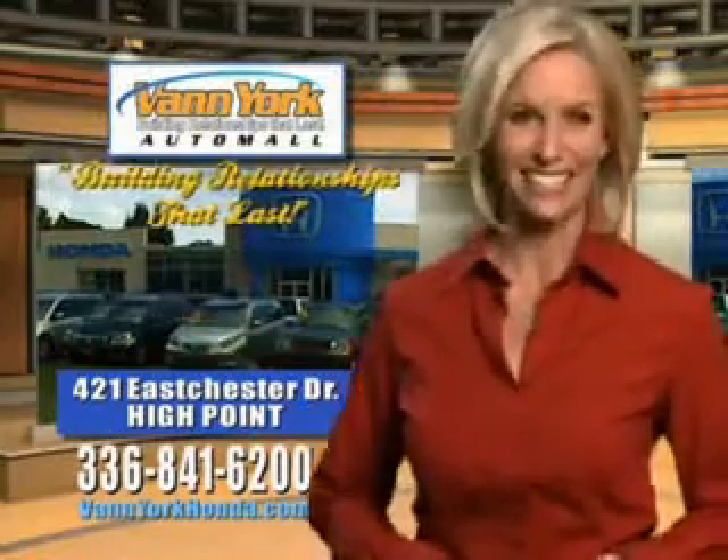See us at Van York Auto Mall today. Van York Honda at the Auto Mall — low prices on new and certified Hondas, great selection, great service and more for your trade.